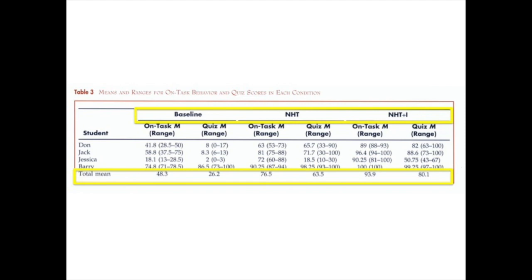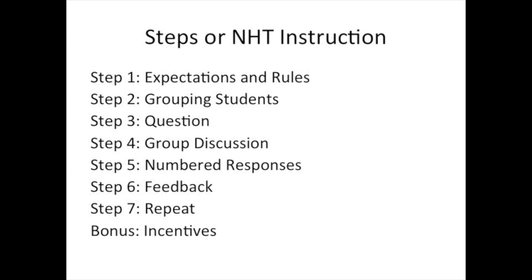These studies suggested that NHT works well because it provides students with longer wait time and more opportunities to respond. Students in a group are also more likely to hear correct answers than if they are working alone. Moreover, the interdependent nature of this model encourages students to be invested in answering the question correctly.